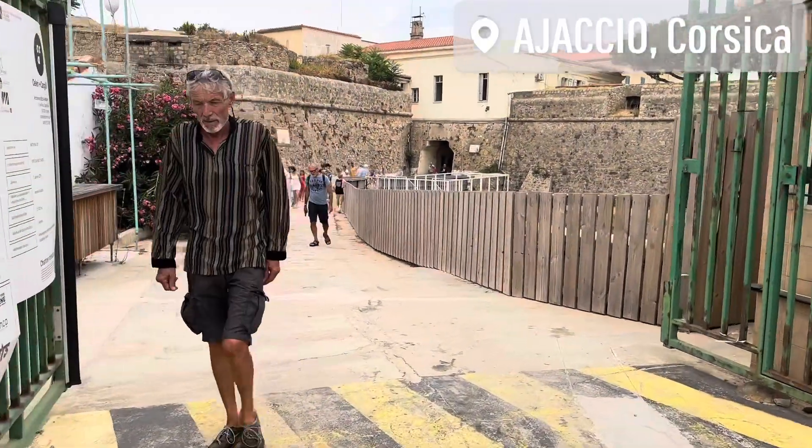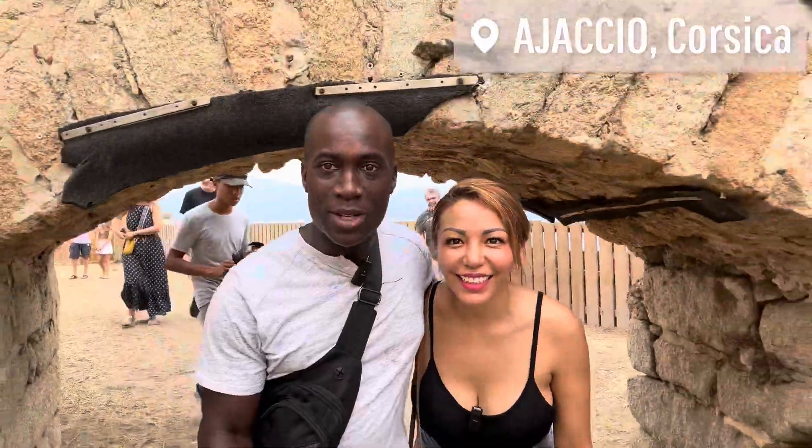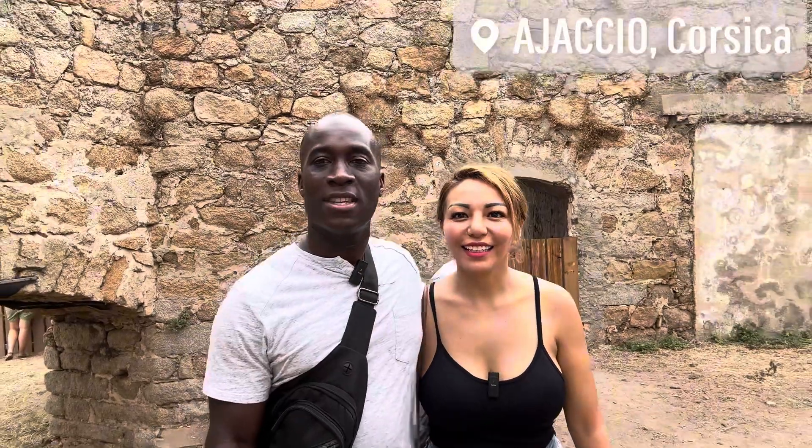Now we're walking to the citadel — a place called the Ajaccio Citadel. It's a little fort that was built back in the day on the edge of the island. It's abandoned now, but you can see all the old structures and brick buildings, and everything looks pretty cool.